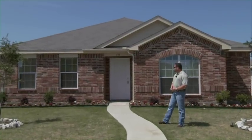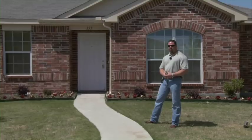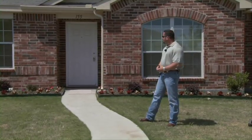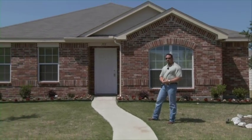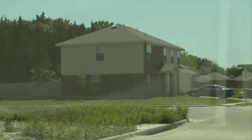Here we start another one of our properties. This house is built in 2006, 1,600 square feet, three bedroom, two bath, two car garage. This house sells for $114,000 and leases out for $1,250.